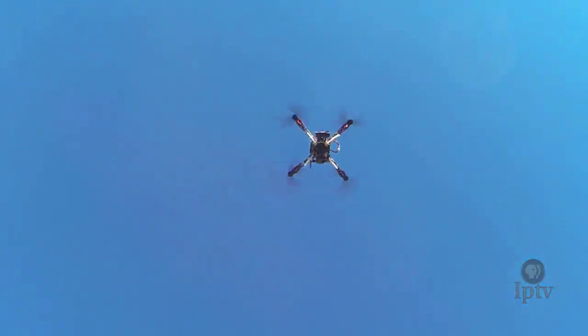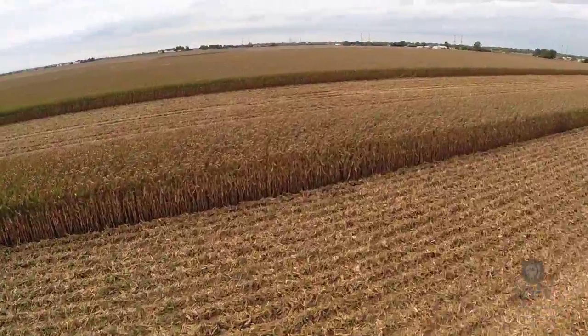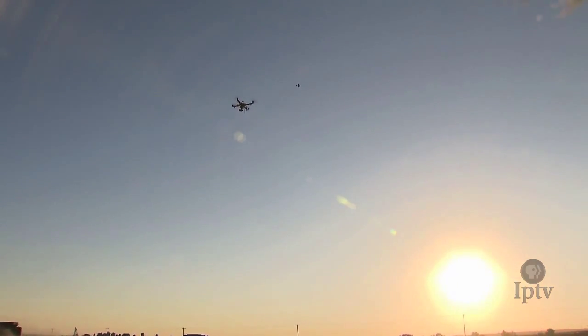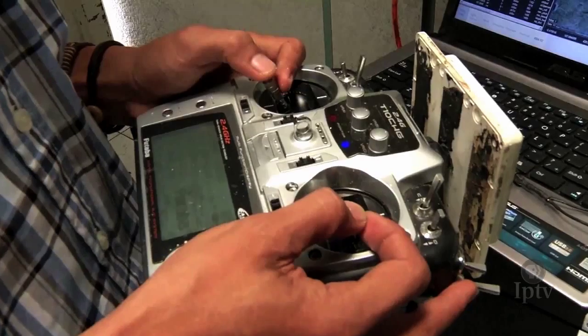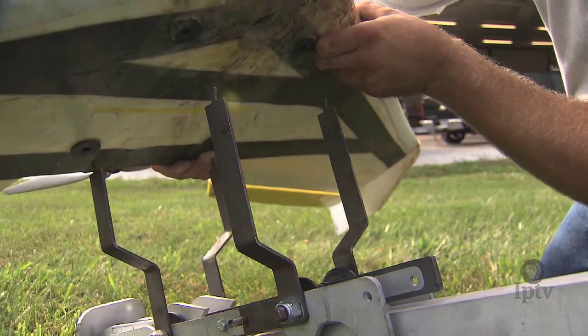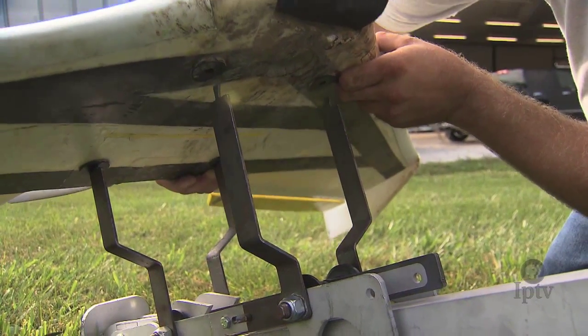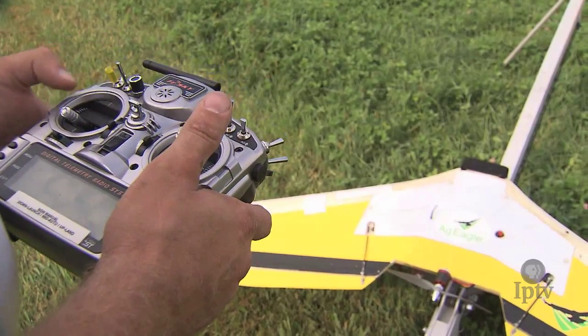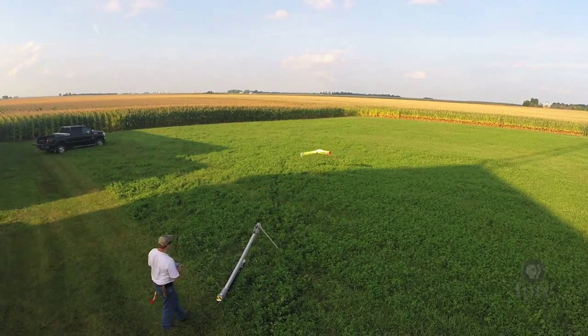Most farm flights, if not done by research institutions or federally approved test sites, are conducted by hobbyists over private property below 400 feet. Critics say the FAA's sluggish timeline has allowed drone innovation to flourish overseas while sputtering domestically. But the agency did unveil proposed regulations early this year, followed by a public comment period.